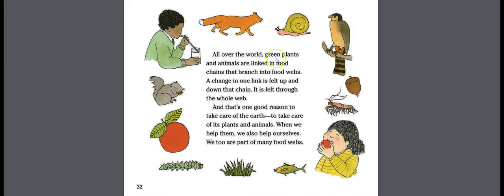All over the world, green plants and animals are linked in food chains that branch into food webs. A change in one link is felt up and down that chain and through the whole web. That's one good reason to take care of the Earth — to take care of its plants and animals. When we help them, we also help ourselves; we too are part of many food webs.